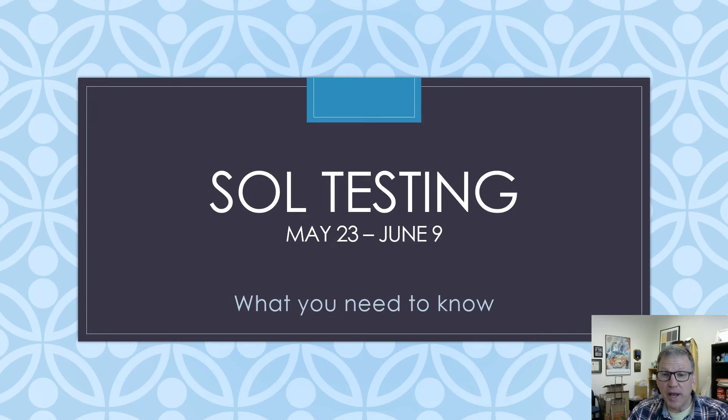Hey everyone, it's Mr. Cohen, School Counseling Director. This is a quick video to talk to you about SOL testing that is going to be occurring at the end of May and early part of June.